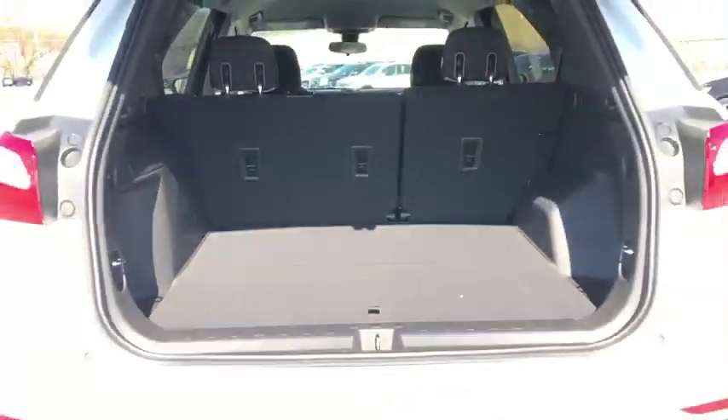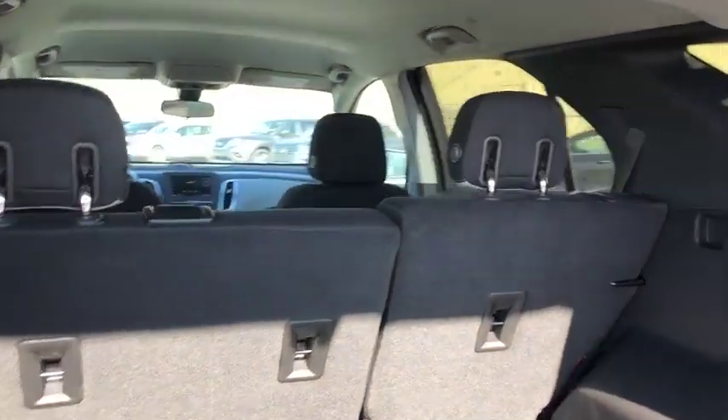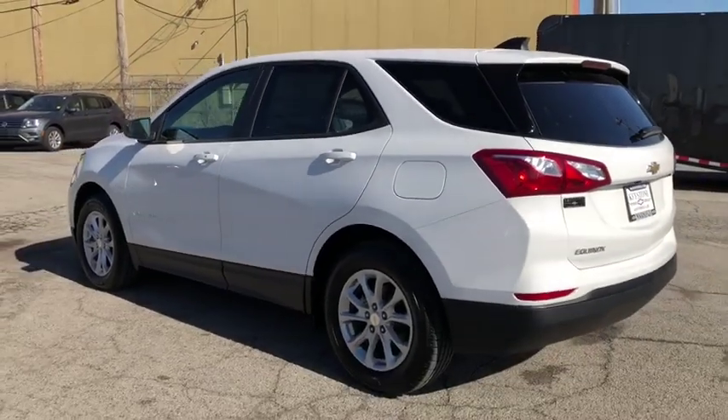Rear view camera, halogen headlamps, steering wheel controls, tire pressure monitor. Drive away with a great deal on this vehicle. Call or stop in today.